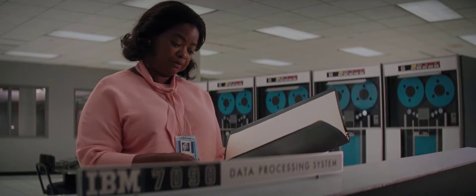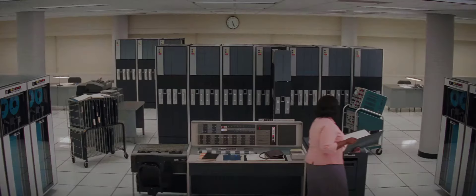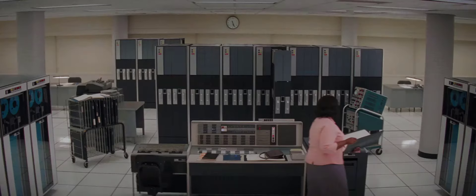The computer uses it as its high-speed storage unit and information-holding device. So you have a brain. That I can work with.